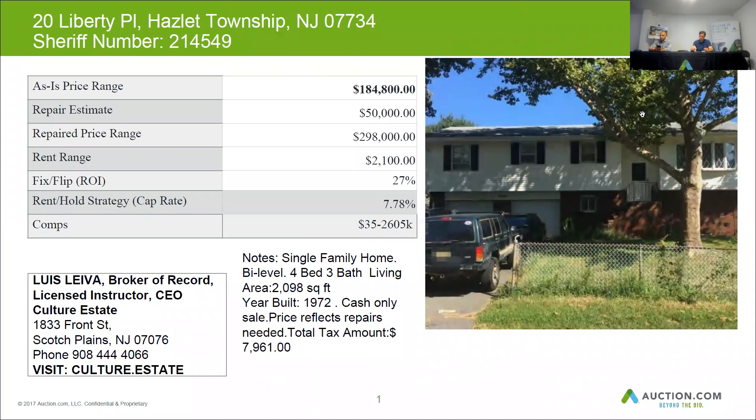We confirmed this home is a single family bi-level with four beds, three baths, and an approximate living area of 2,098 square feet. The home was built in 1972. As per the MLS records, the home was being sold for cash only, so it probably does need some repairs and upgrades. The taxes on this home are approximately $7,161 per year.